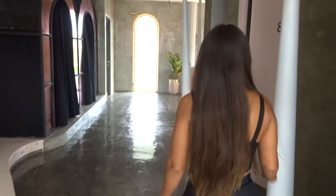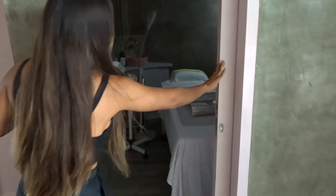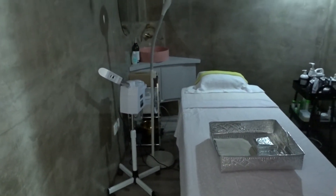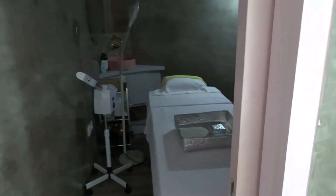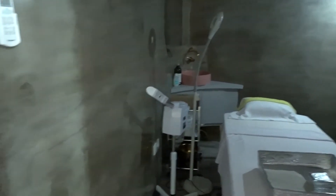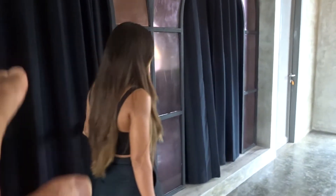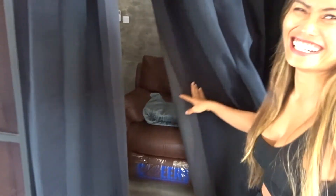What are these machines for? This one is for facials. They also do waxing and threading — like for the eyebrows. So there are waxing rooms as well. It's really everything you can do for your body. And what's behind the curtains here? This one is for eyelash extensions — very important!